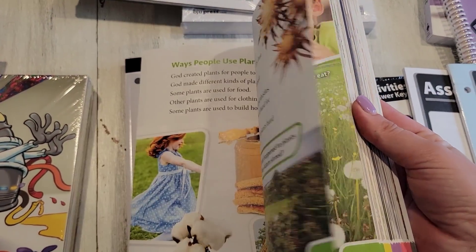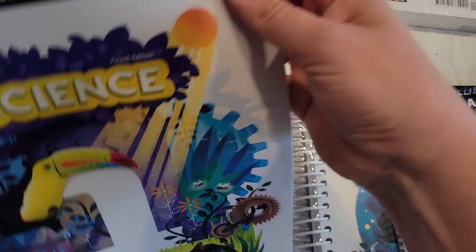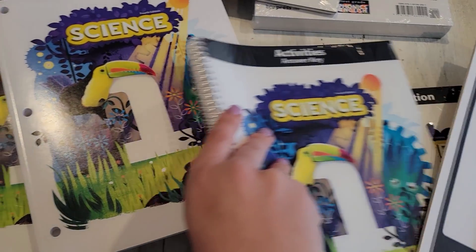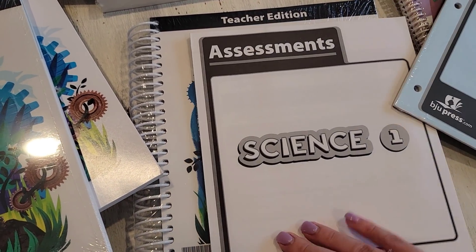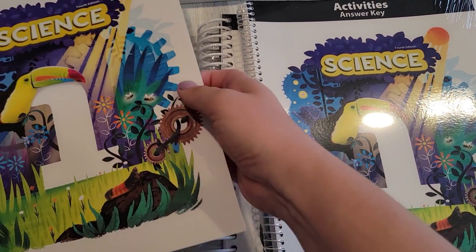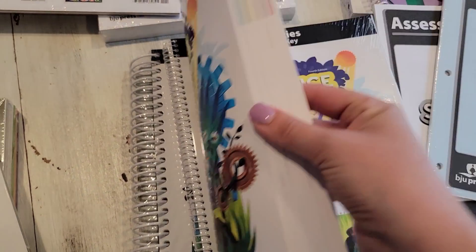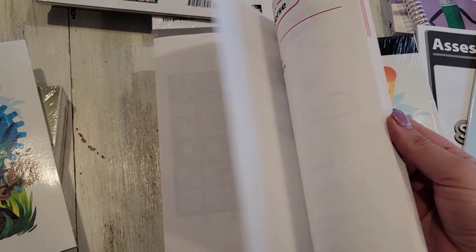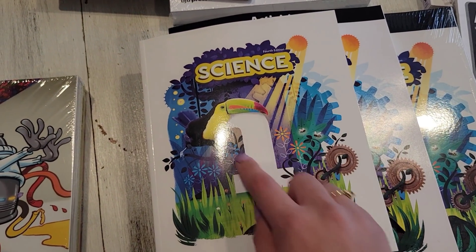Here is his science — again y'all, I haven't really had a chance to look at it all yet; we're looking at it together. This is his science book, these are his science activities, the activities answer key, the teacher's book, and then assessments and assessment key. Y'all, these are so beautiful — the colors and everything in these books. I'll tell you, I have pretty high expectations because this curriculum is an investment; it is not cheap.